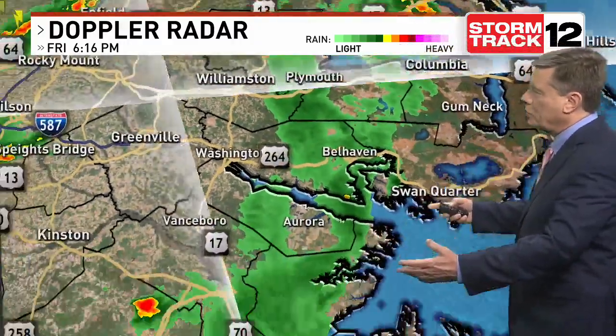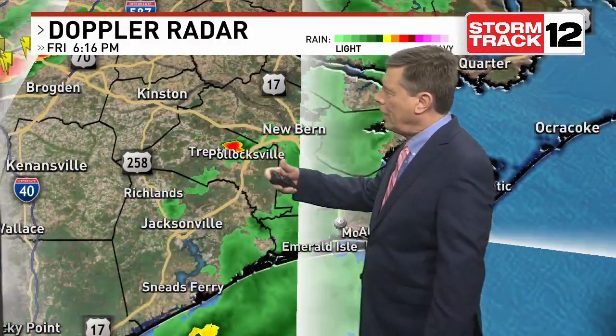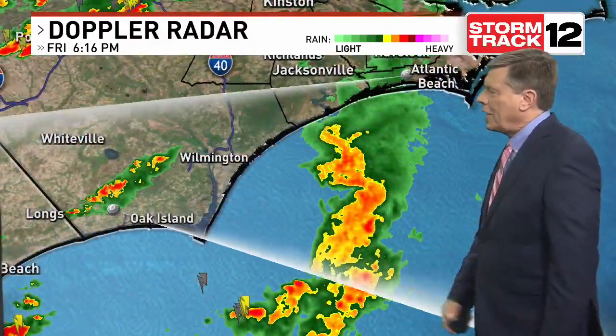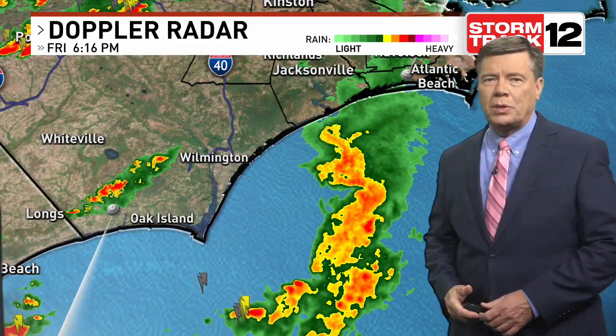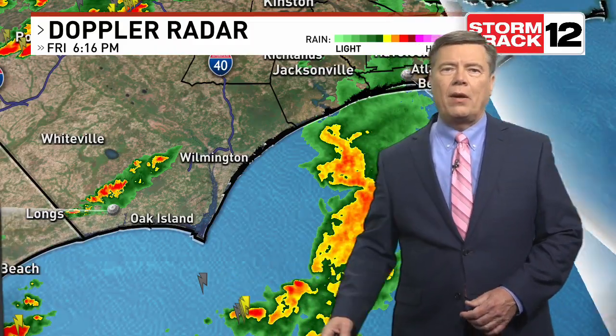Right now it's just a light rain for most of the area — that's the green you're seeing. Maybe north of Polluxville here, a little heavier shower, but that's going to continue to push on off. We do have out over the water quite a bit of rain. This is the heavier rain in the yellows and oranges as well as the red, and there's even some lightning offshore as well.